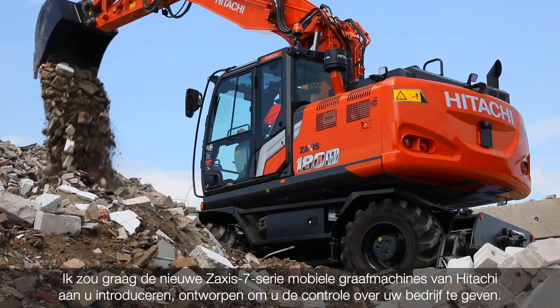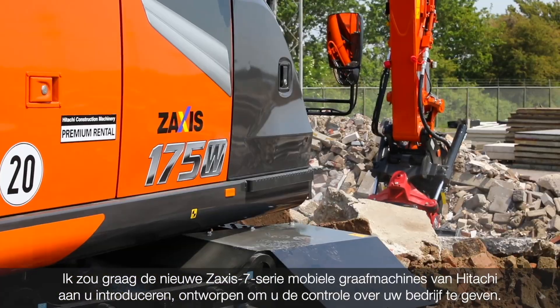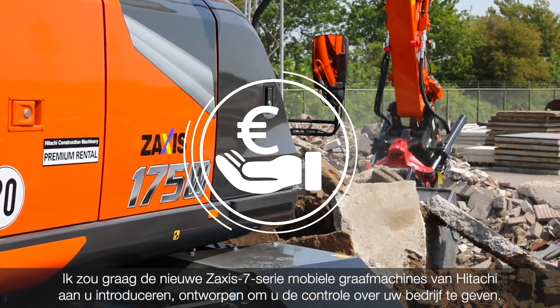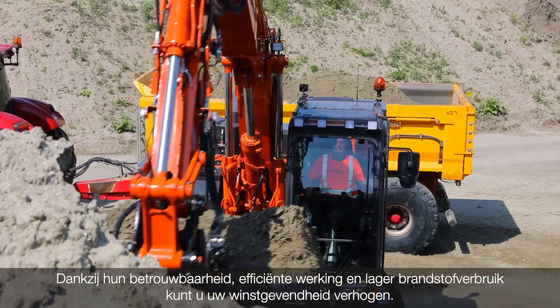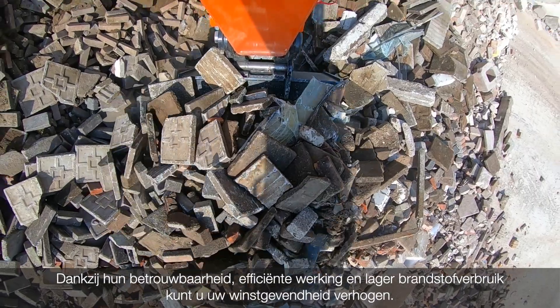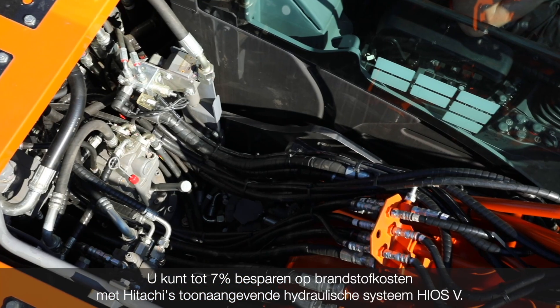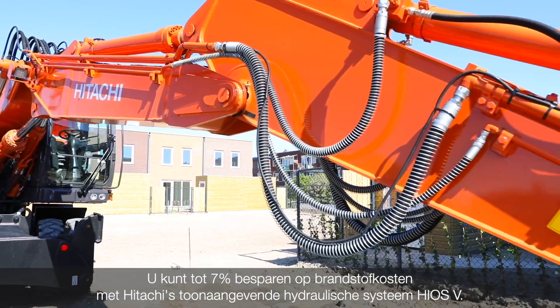I'd like to introduce you to Hitachi's new ZAXIS-T7 range of wheel excavators, designed to put you in control of your business. Their reliability, efficient operation and reduced fuel consumption will enable you to increase your profitability. And you can save up to 7% in fuel cost with Hitachi's industry-leading Hi-S5 hydraulic system.